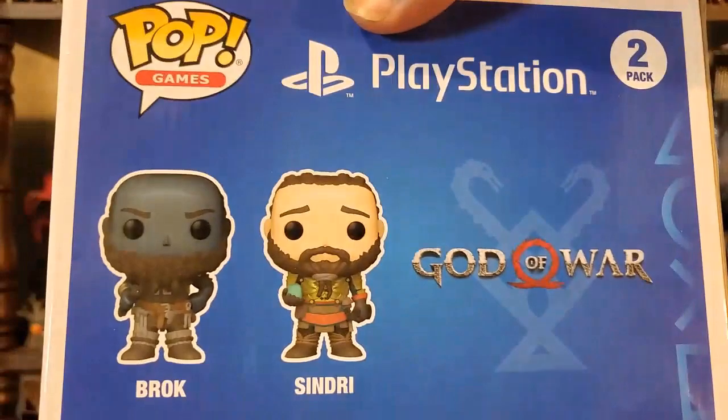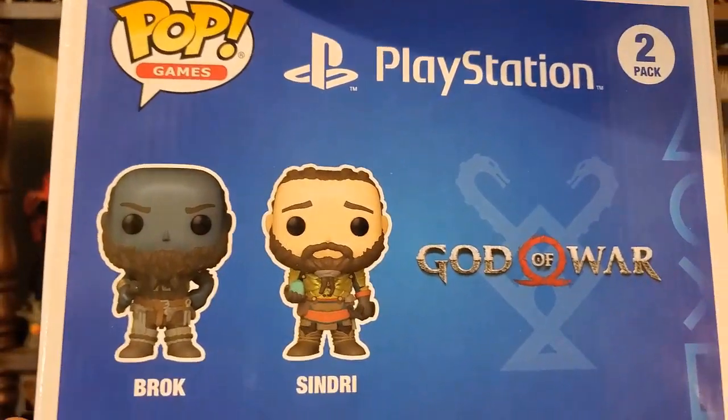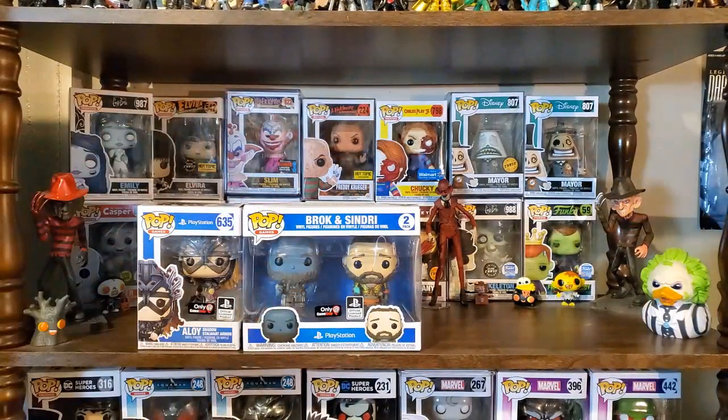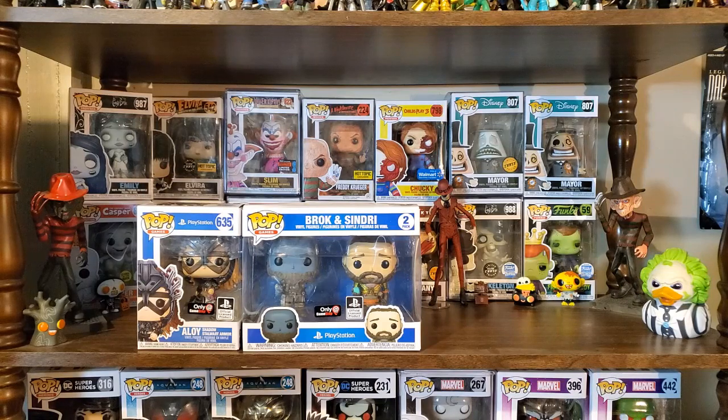I was really glad to see this two-pack get produced. I already have Kratos and Atreus in my collection. I used to have the original God of War figures with Kratos — like the original three — but I ended up eventually getting rid of those because they're that kind of old Funko design, pretty simplistic looking. I do like the more recent look of Kratos.